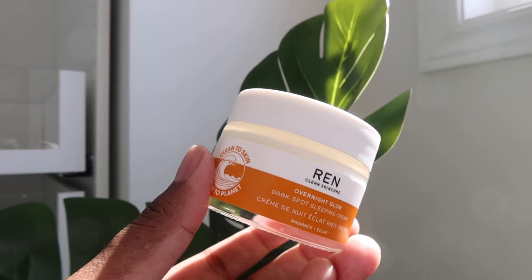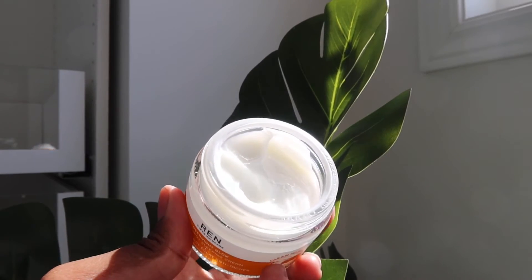Let's move on to the last product, which is the Overnight Glow Dark Spot Sleeping Cream. I love this because it makes my skin feel so hydrated and gives me that nice glowy skin I've really been enjoying. It's literally formulated to target dark spots while we're sleeping and to make our skin look really rejuvenated. If you're looking for something to help with dark spots and hyperpigmentation, this does the trick. I put a generous amount, especially at night.